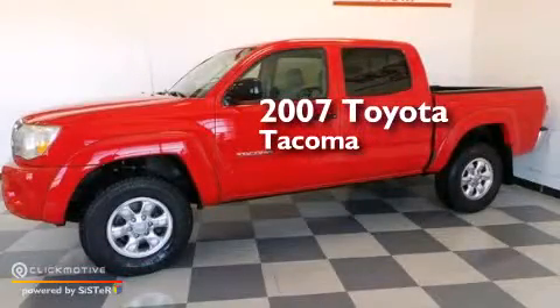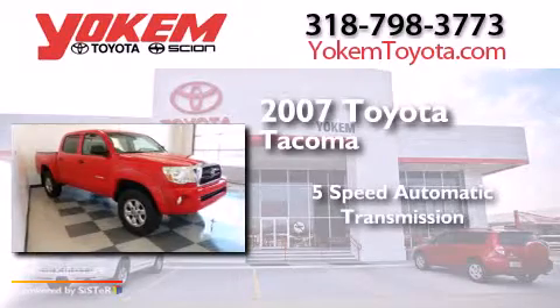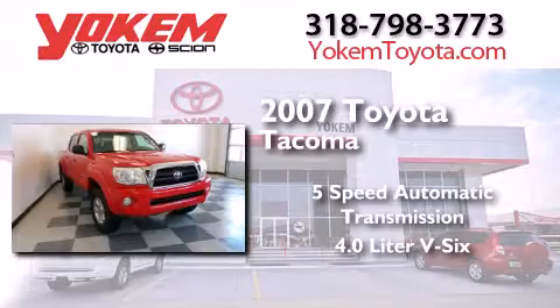This is a 2007 Toyota Tacoma. This truck has a 5-speed automatic transmission and a 4.0L V6.